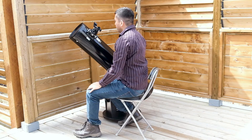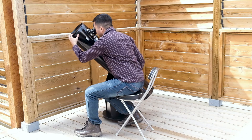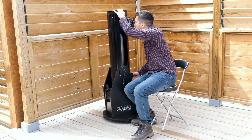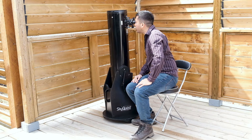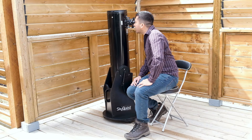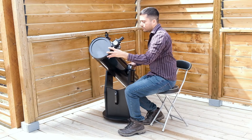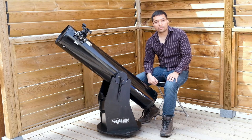Observing is pretty comfortable from the seated position on a small chair. At about 45 degrees and 30 degrees altitude, and even at zenith, it's fairly easy to observe — even for people who are not very tall. If you're really tall you might have to kneel down, but for any average-height person it's really easy to observe through this scope. The motions are smooth in both directions.